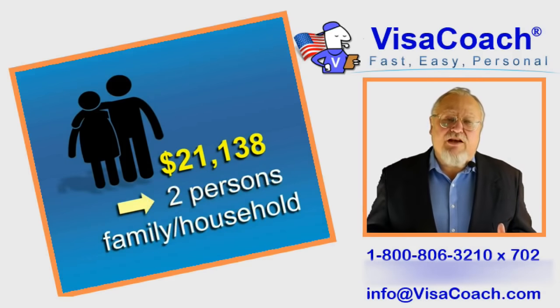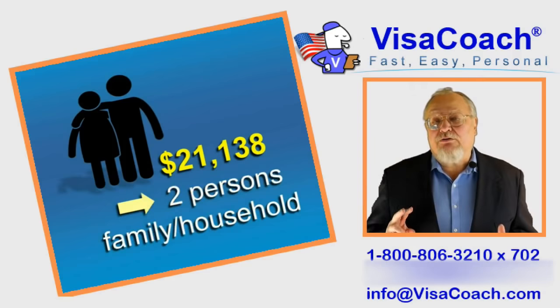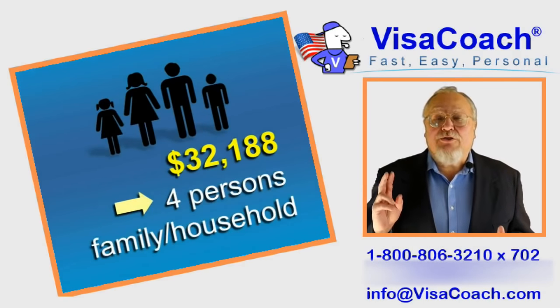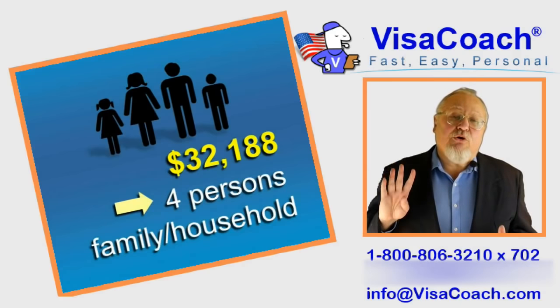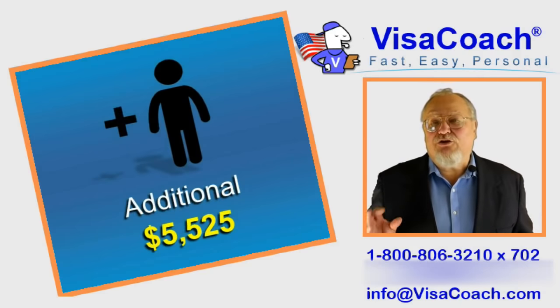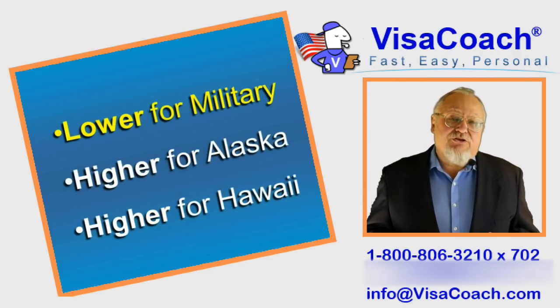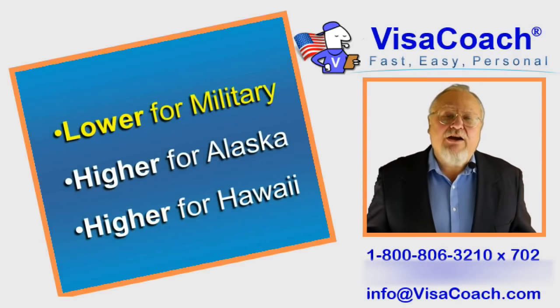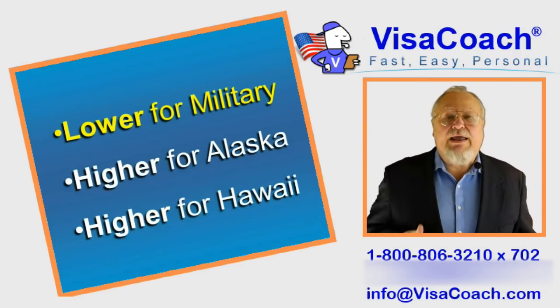As of February 2019, for residents in the continental US, the financial eligibility requirements for spouse visas are as follows. Required annual income is $21,138 if 2 persons are in the family or household, $26,063 if 3 persons, $32,188 if 4 persons, and for each additional person add $5,525. The financial eligibility thresholds are lower for active military and higher for residents of Alaska or Hawaii.